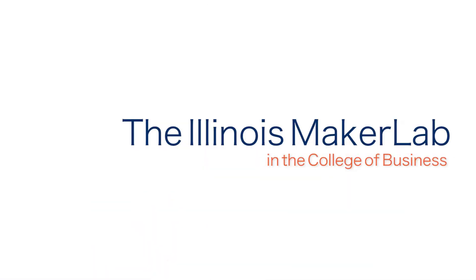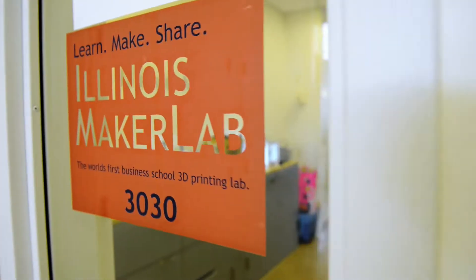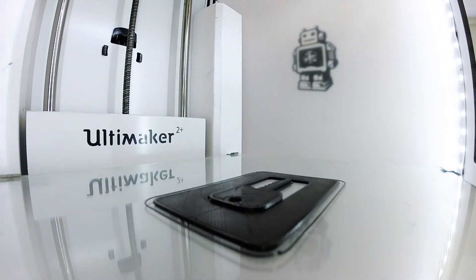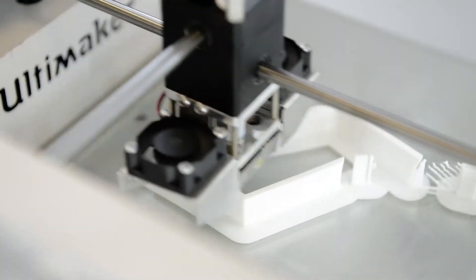I was in my sophomore year, actually lost looking for a class on the third floor of BIF, and I walked right by Maker Lab and was like, whoa, we have a 3D printing lab in the College of Business — that's really cool. We're the world's first 3D printing lab in a business school. Our mission is to help Illinois students, faculty, and staff engage with this technology, what we believe will be the next digital revolution.